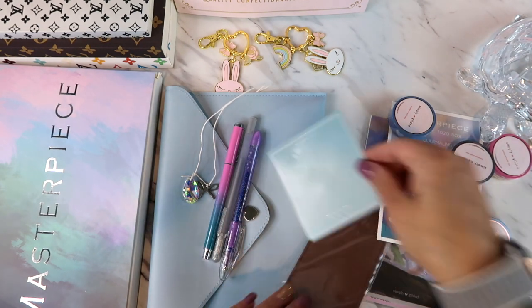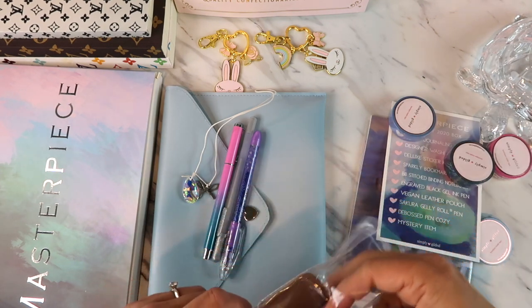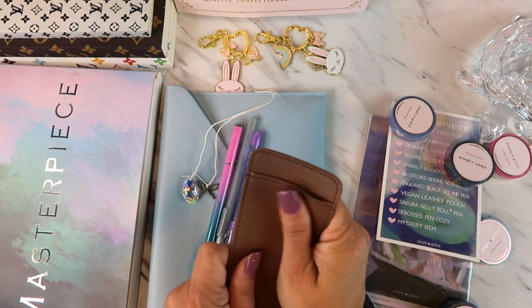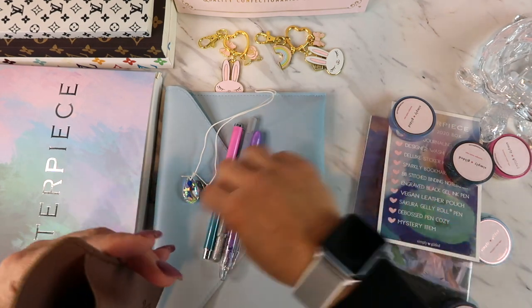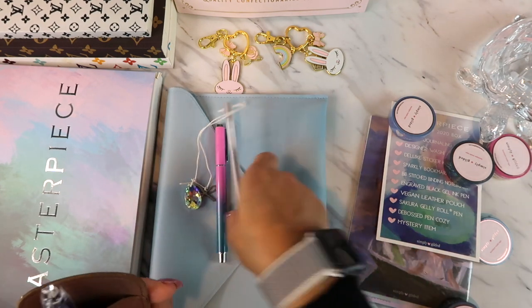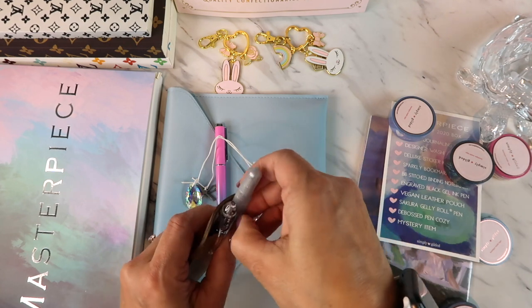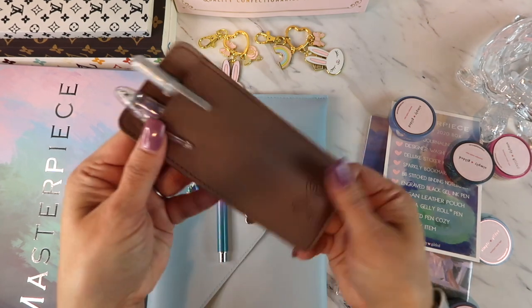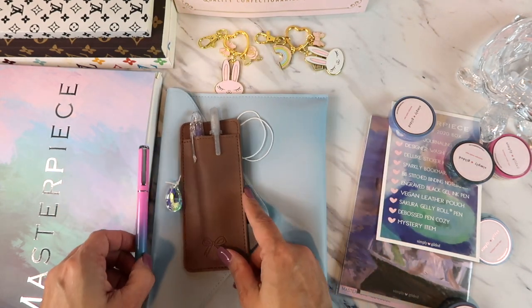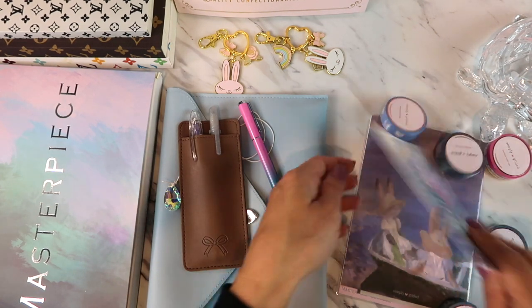It also comes with what I believe is a pen holder — soft leather. That's where you would put your pen. So pretty, look at that! And then it has her ribbon logo inside.